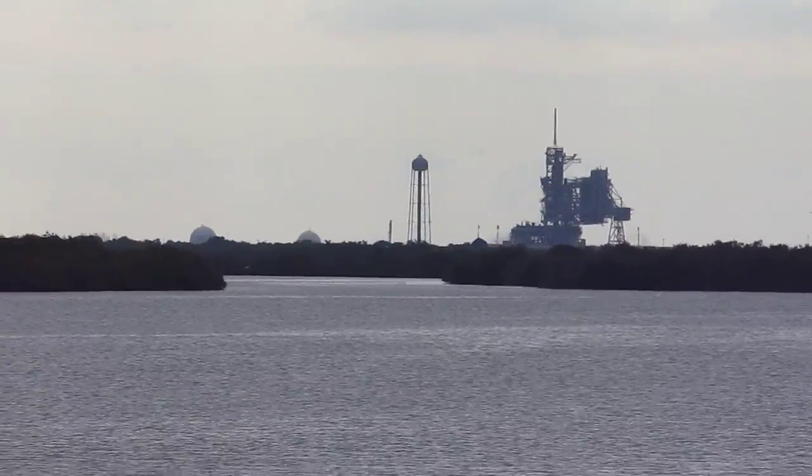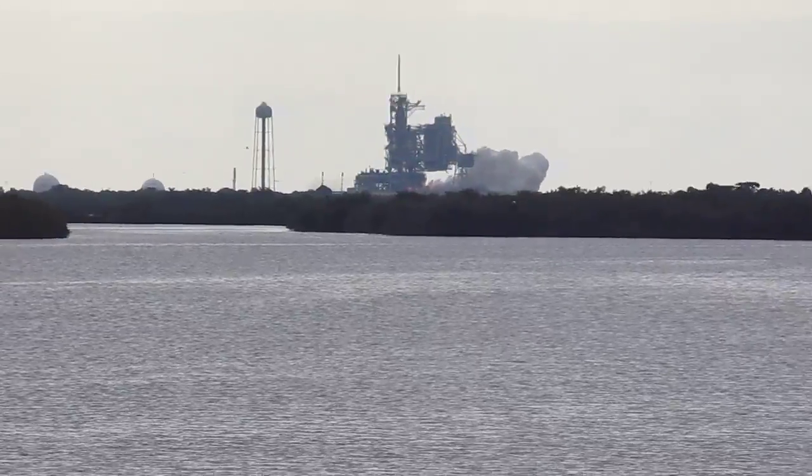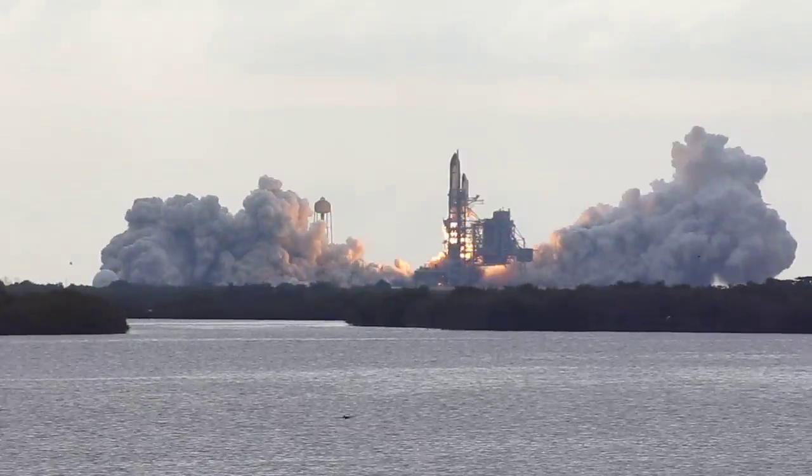Eight, seven, six, five, four, three, two, one. Zero — and liftoff for the final launch of Endeavour.